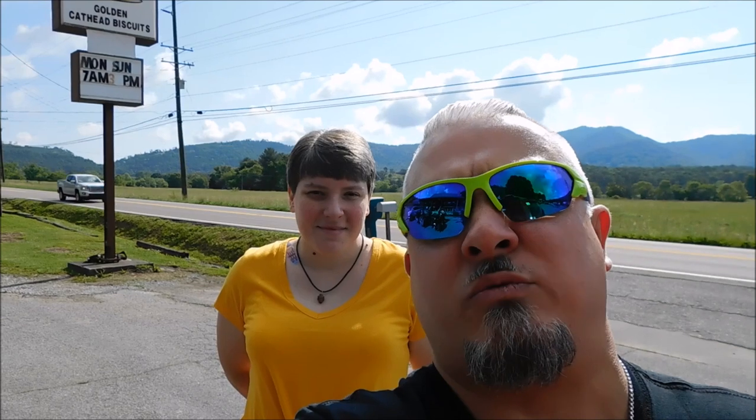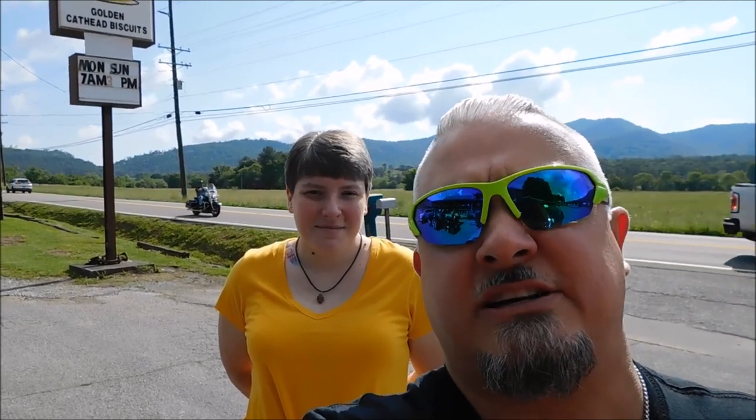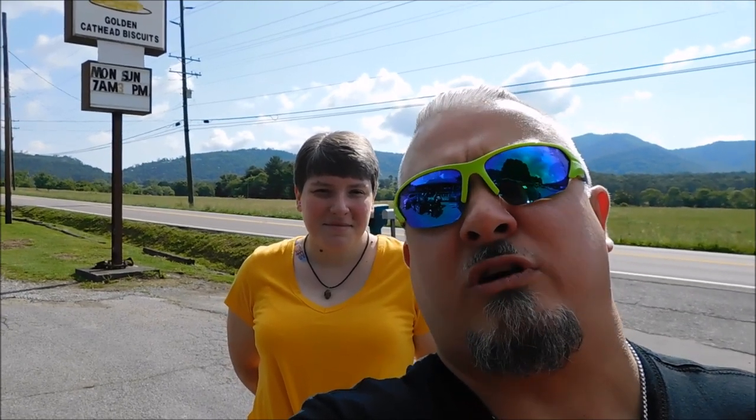Alright guys, this is Wondering Weasel Buck. Today I am in Wears Valley, Tennessee at Grandmother's Kitchen. Guys, this is a little hidden jewel here in the Smoky Mountains. We've eaten here before, we enjoy it — really, really good food, great staff, and great prices. We're going to go in here and do some breakfast again.